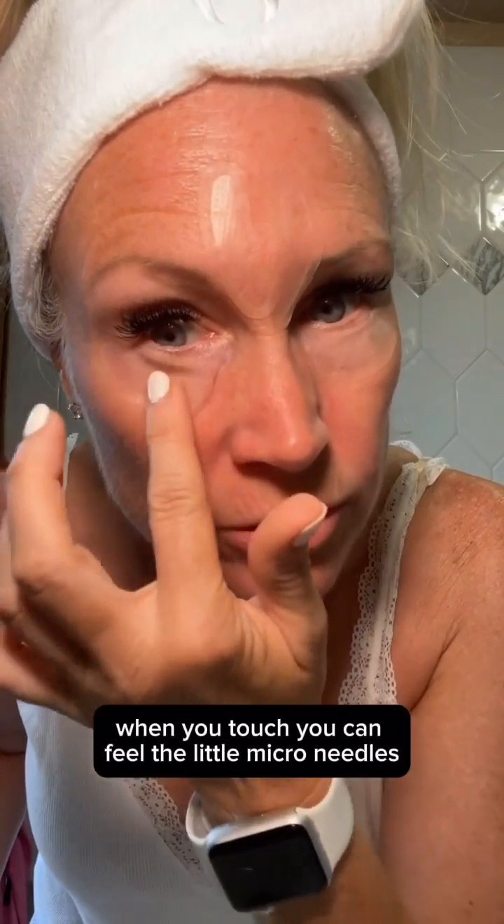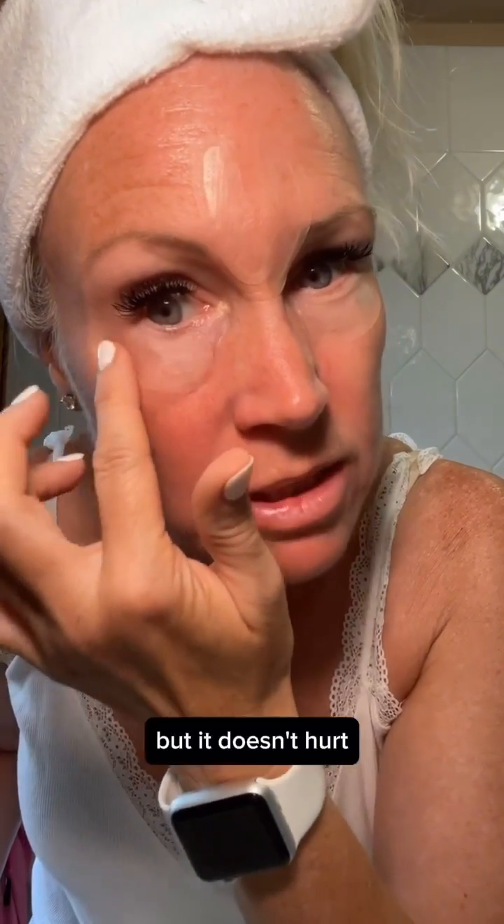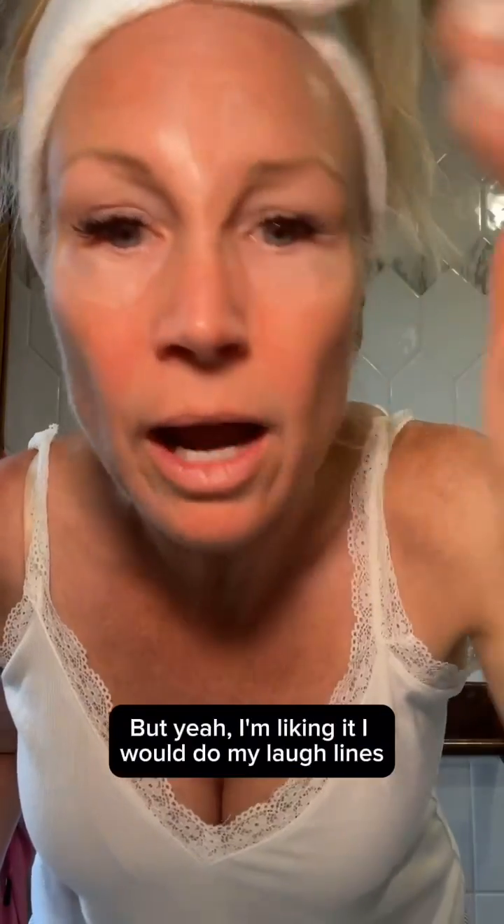When you touch them you can feel the little micro needles, but it doesn't hurt. So far so good, Qure. I would do my laugh lines but we're gonna have dinner first.